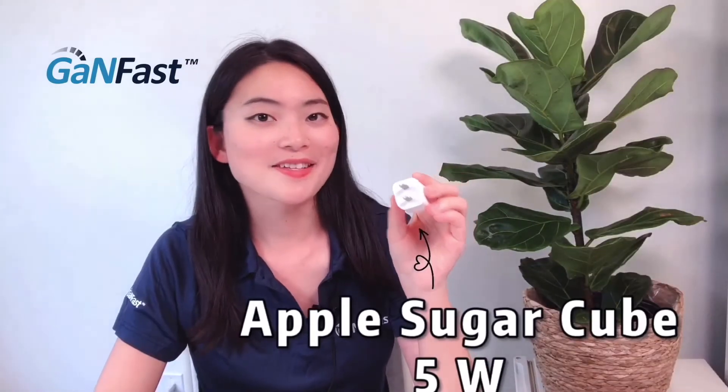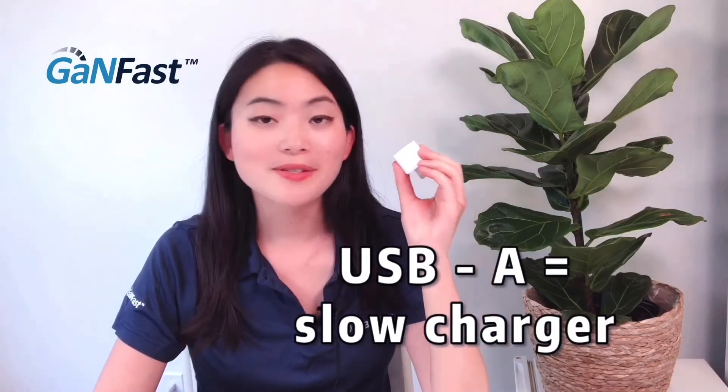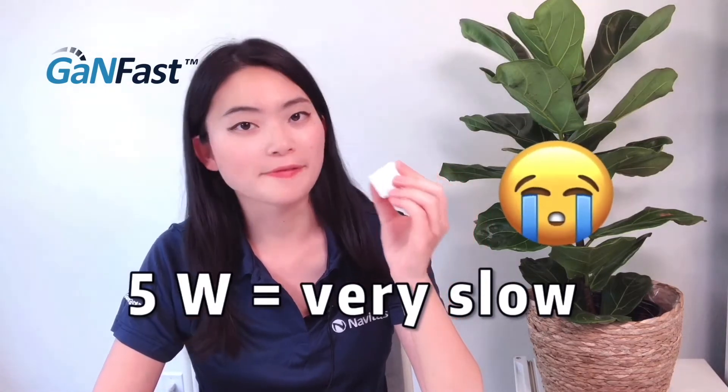This is a typical old silicon charger, the Apple Sugarcube. It has a rectangular USB-A connector. Even though we use it every day, a lot of people don't know that this charger only has five watts of power, so the actual charging speed is very slow.